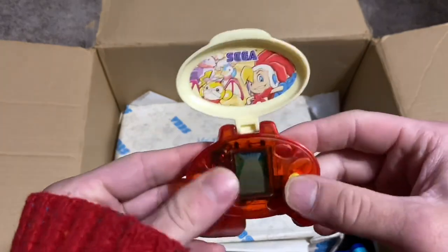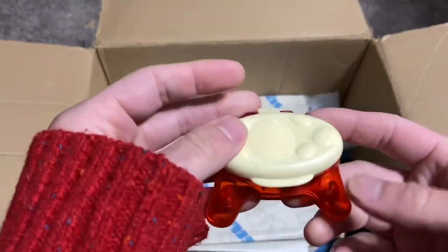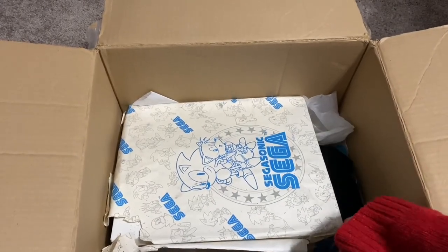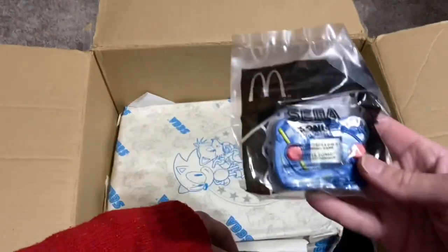This is the Billy Hatcher and the Giant Egg McDonald's game. I actually don't think I ever had this one. Gotta change the batteries and get it going. Another McDonald's game there. I actually have several more McDonald's games.